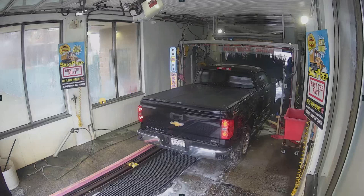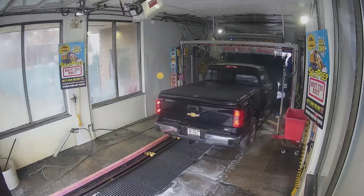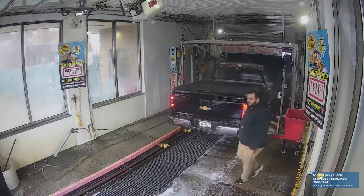Hello, everyone. This is Matthew with Black Box USA. I want to demonstrate our license plate recognition integration with NX Witness and DW Spectrum VMS software. Here we have a car wash with a regular 4 megapixel IP camera attached to DW Spectrum.